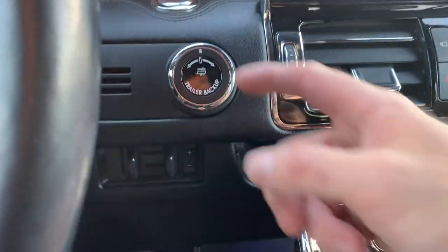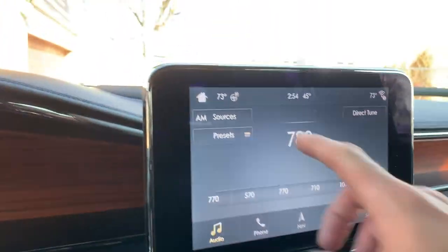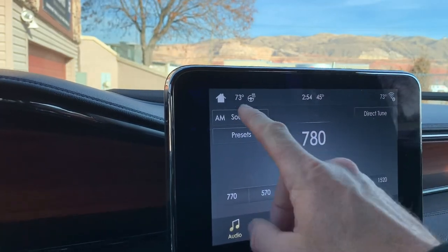Come over here — here's your trailer backup settings and other trailer controls. Your stereo and heated steering wheel are shown there as well.